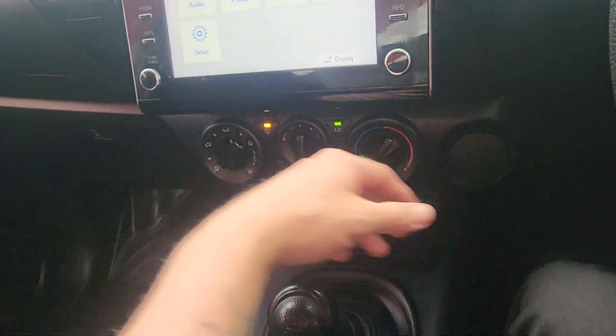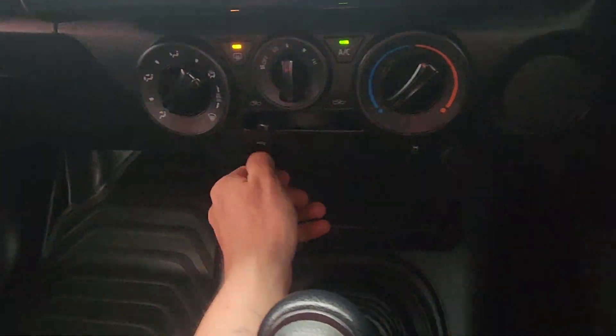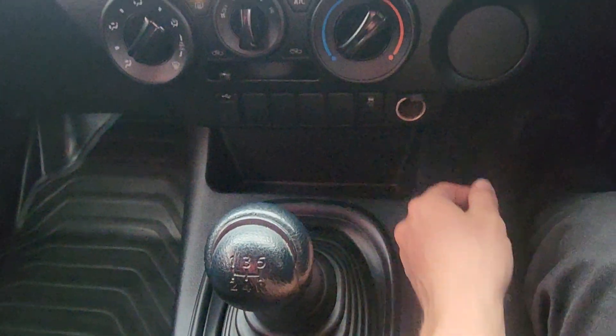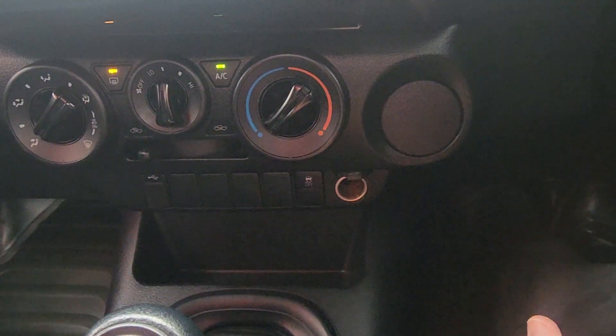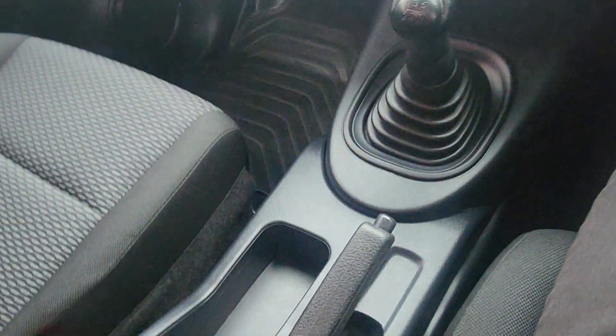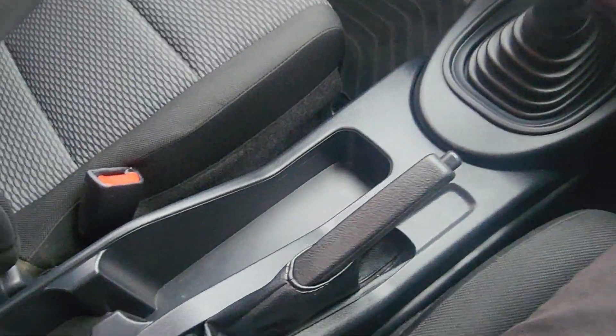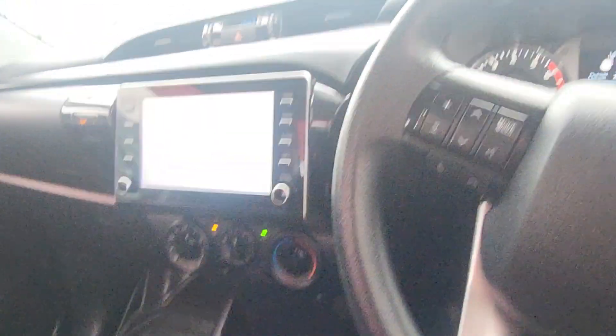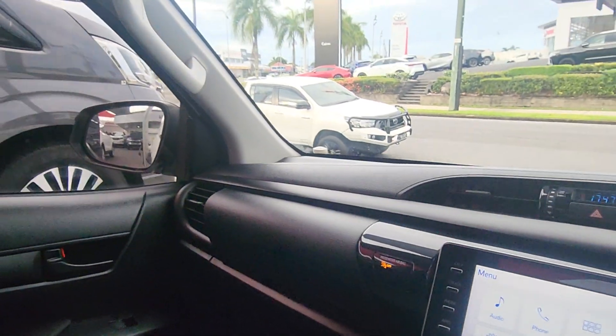Aircon controls down the bottom — fan speed, temperature, and where you want it coming out of. USB and AUX down there, your traction control. Plenty of blank switches if you want to put in light bars or any accessory switches. A little accessory plug in the middle there too, and of course your little five-speed gearbox. The real handbrake there as well. Super well looked-after car — plenty of room through here for everything else.